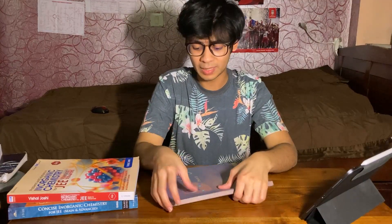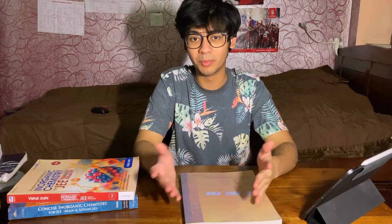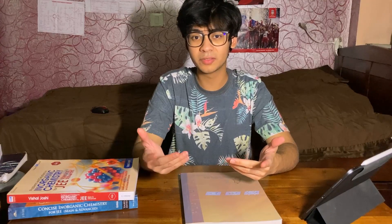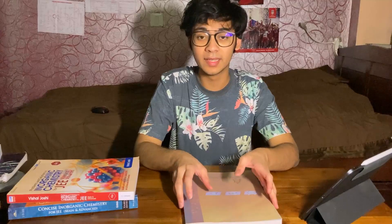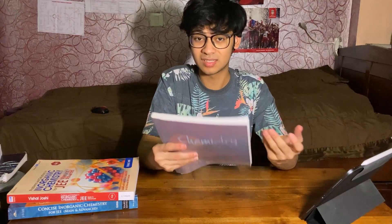I can't talk about chemistry without talking about NCERT. I think I've talked a lot about the importance of NCERT in chemistry — like 90% of the questions in JEE Mains and Advanced come directly from this book. There are even conceptual points in physical and organic chemistry that are sometimes asked directly. So you can imagine how important this book series is and you really can't miss it.